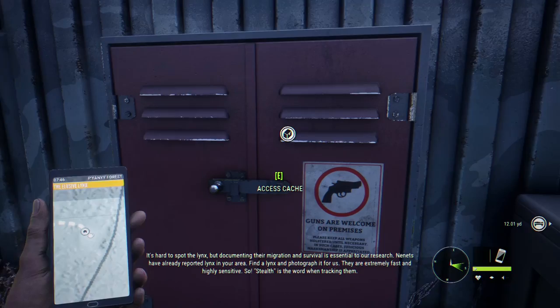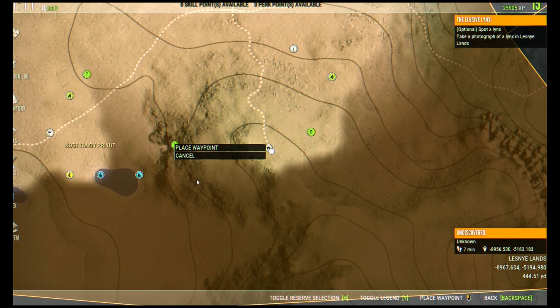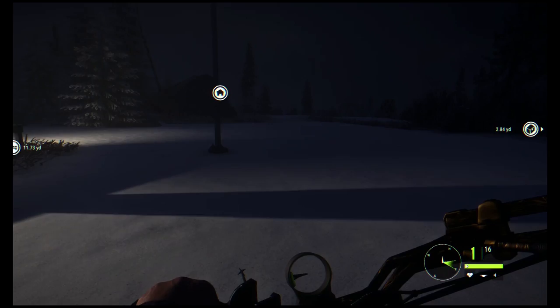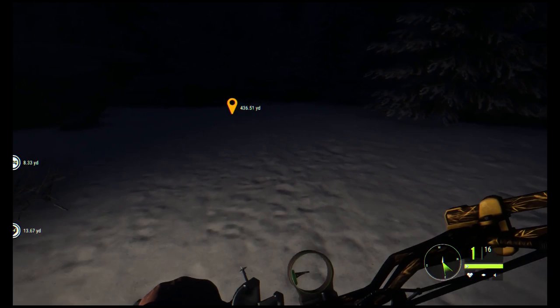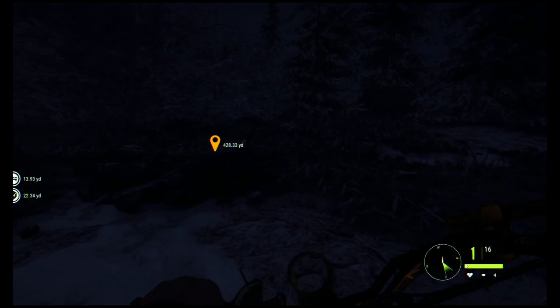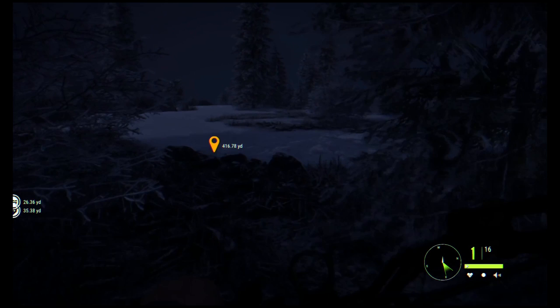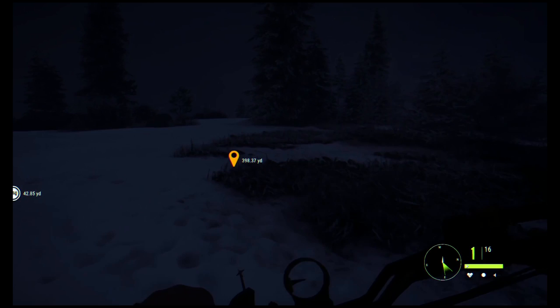The lady on the walkie-talkie wants us to take a photograph of the elusive Eurasian lynx. I don't know exactly where they are, so I'm going to walk around a bit in the area outlined in yellow on the map. I've set up a waypoint, and I'm hoping that on the way I'll come across either a lynx call or lynx tracks, so I can hopefully call one in, take a snapshot, and complete this story mission.